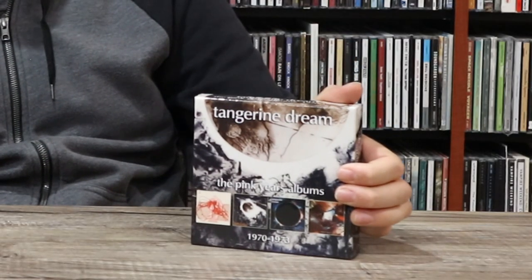The next box set I have is Tangerine Dream: The Pink Years Albums. Tangerine Dream is a legendary band that was super influential to so many genres of music — Electronica, Ambient, New Age, Space Rock, Krautrock, the list goes on. This box set compiles the band's first four releases between the years 1970 to 1973. I mostly bought this because at the time I didn't really know much about the band. I knew them by name and knew just how influential they were, but as far as what their albums sounded like, I had no idea. This seemed like a perfect way to start.